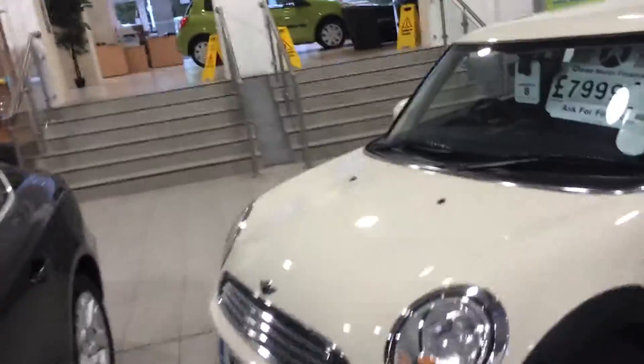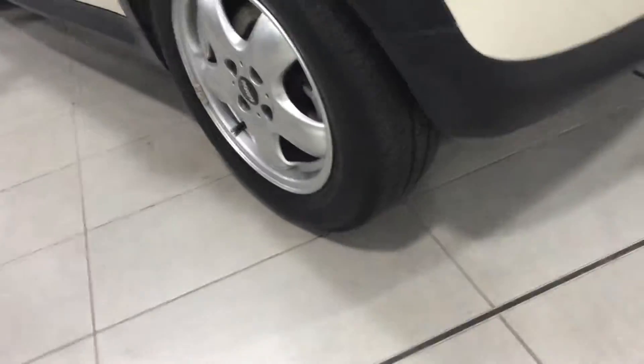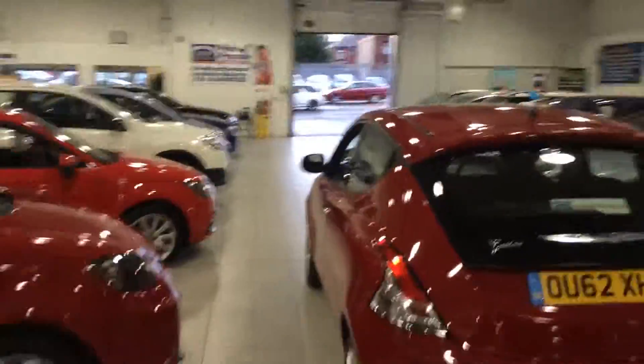I'd like to say they've come serviced, HPI clear, fully valeted, warranted, and we do a health check as well. If a car's got less than 3mm of tread, we'll put new tyres on it — this one's got plenty of tread, to be honest. Have a good day. As you can see, we've got a lot of new cars. Thank you very much. Bye-bye.